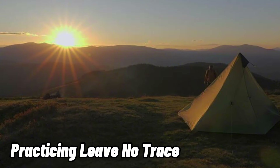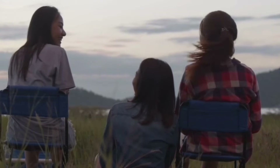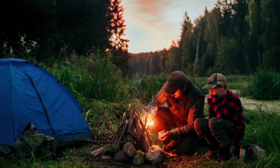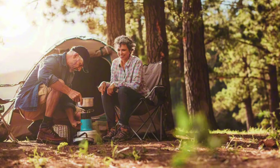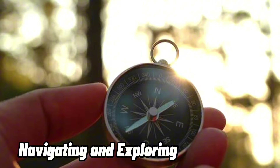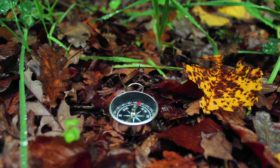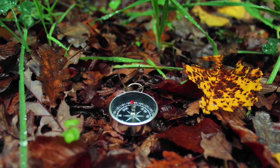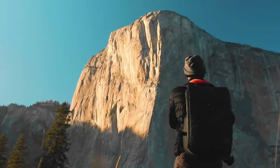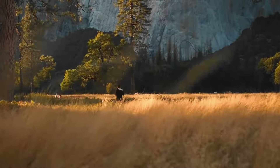Step 6 — Practicing Leave No Trace: minimize your impact on the environment, respect wildlife and their habitats, and leave your campsite as you found it or better. Step 7 — Navigating and Exploring: utilize a compass and map to stay oriented and mark your trail to avoid getting lost. Dedicate time to refining your skills and learning from each experience to continuously improve your bushcraft knowledge.